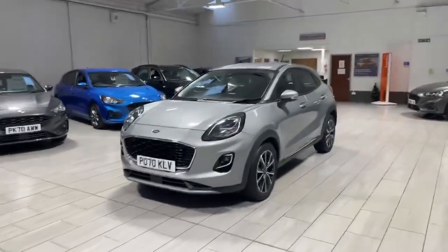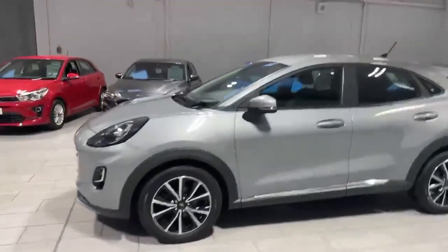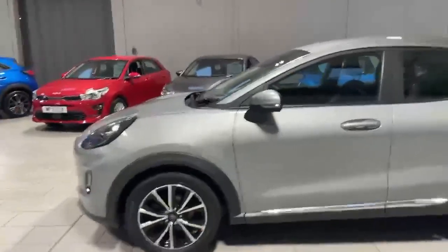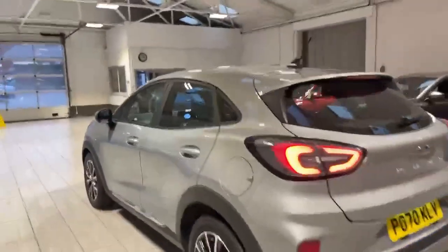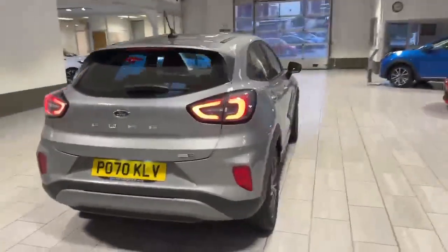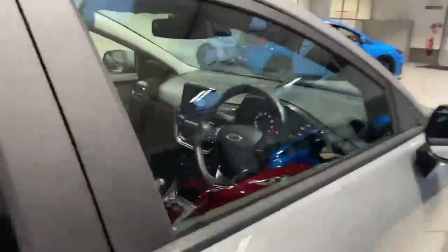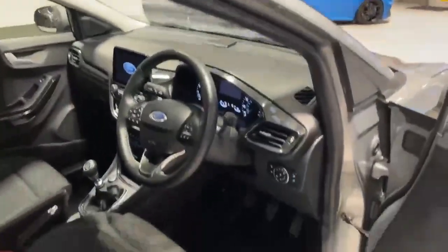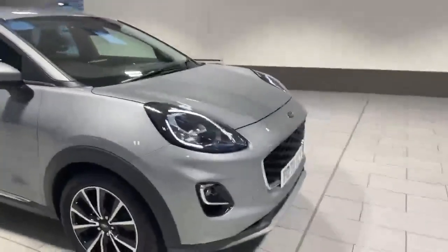Welcome to OMC Ford Accrington. Here we have our 2020 Ford Puma Titanium, finished off in the stunning solar silver. All the alloys and tyres are in fantastic condition, it has had the massaging seats. The car has the rear parking sensors that will assist you whilst parking up, and also has the automatic daytime running lights.